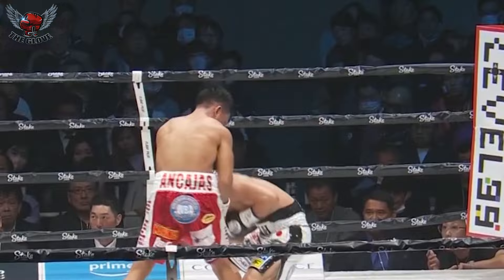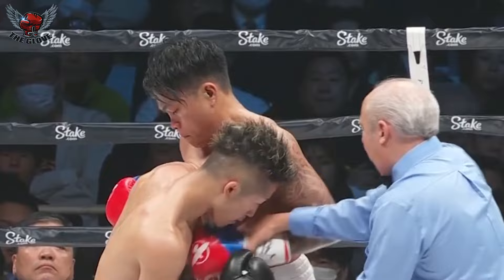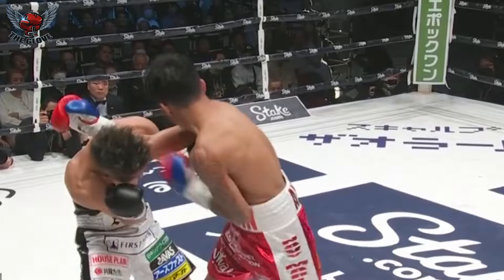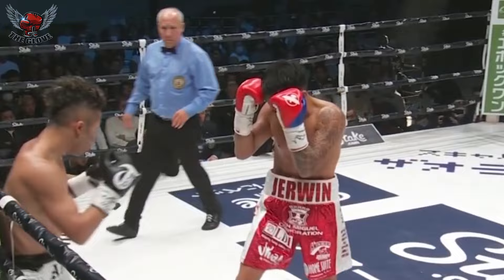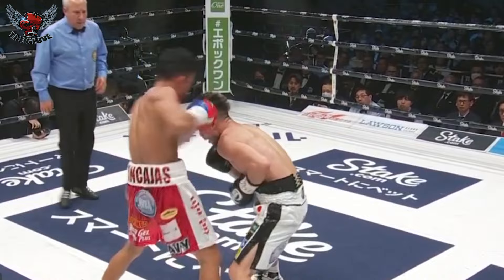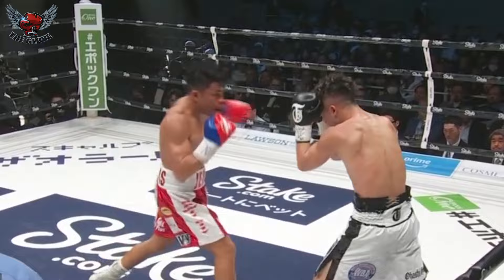Ancahas looks to be lumbering forward. He's not closing the distance with any kind of explosiveness, and even when he does get inside, he seems to freeze a bit — because of the good head movement of Takuma but also the hand speed. Big swing and a miss from Ancahas. Beautiful right uppercuts on the inside for Inoue. Ancahas is just too slow with his feet, and more and more you're seeing Takuma be more comfortable on the inside as he's realizing the speed differential.